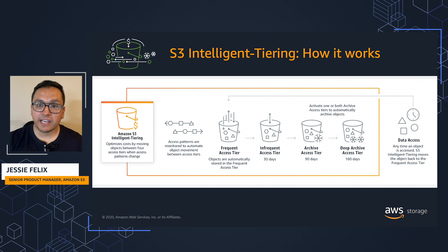After 180 days, objects are moved to the Deep Archive access tier, all within the S3 Intelligent Tiering storage class.